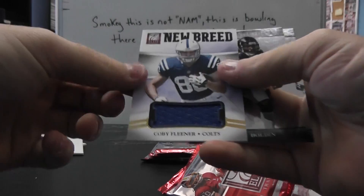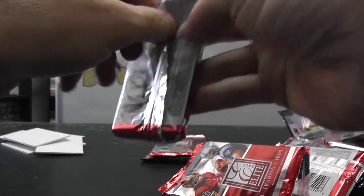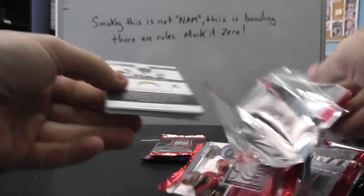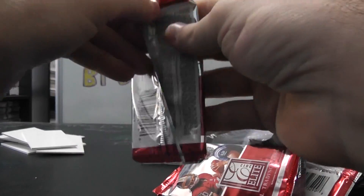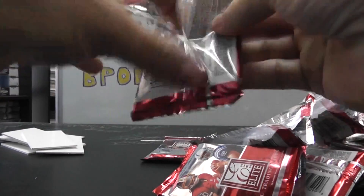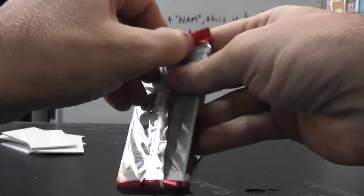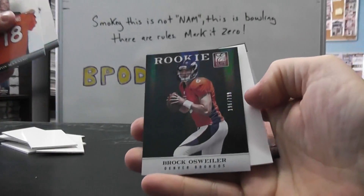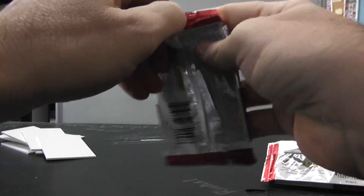New breed Kobe Fleener, $3.99. Justin Blackman $5.99. Brock Osweiler $7.99. And the last one here, George.